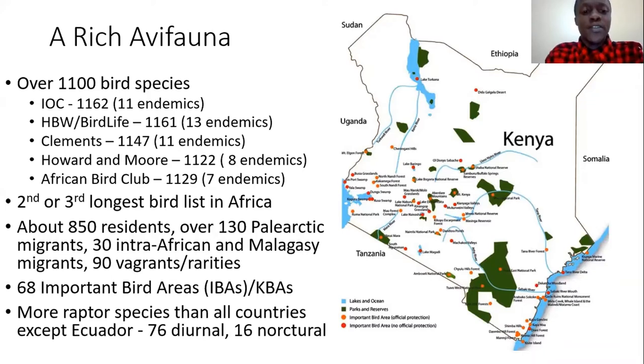We have 68 important bird areas, which these days are now being called key biodiversity areas. One stat I find quite impressive is that we have more species of raptors than any other country except Ecuador — 76 diurnal raptors and 16 nocturnal owls. Raptors are generally each at the top of their own food chain, with some specializing in hunting birds, others in mammals or fish, plus generalists and scavengers. Having such a high number of raptor species is an indication of quite rich biodiversity overall, and it's something we should promote and make more people aware of.